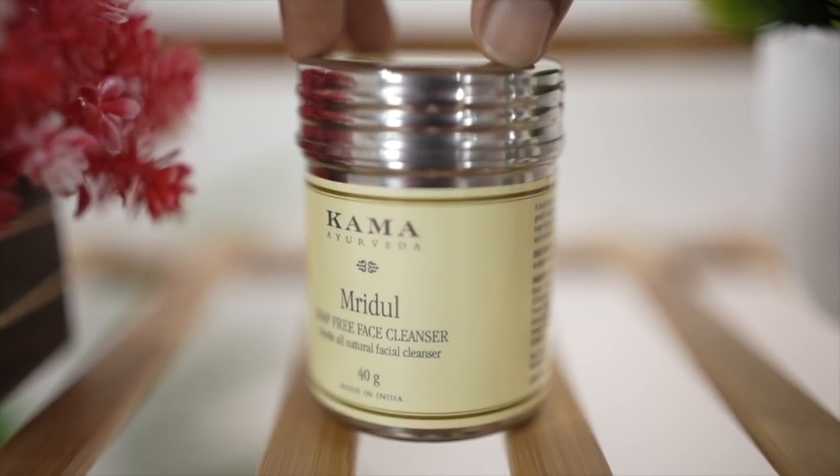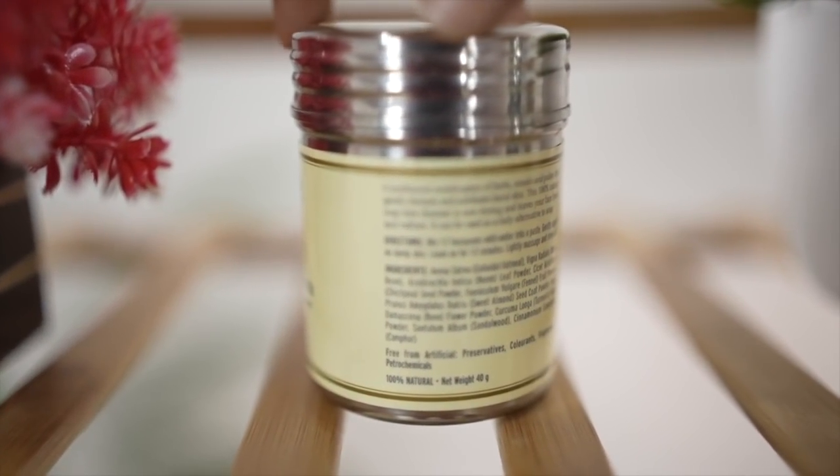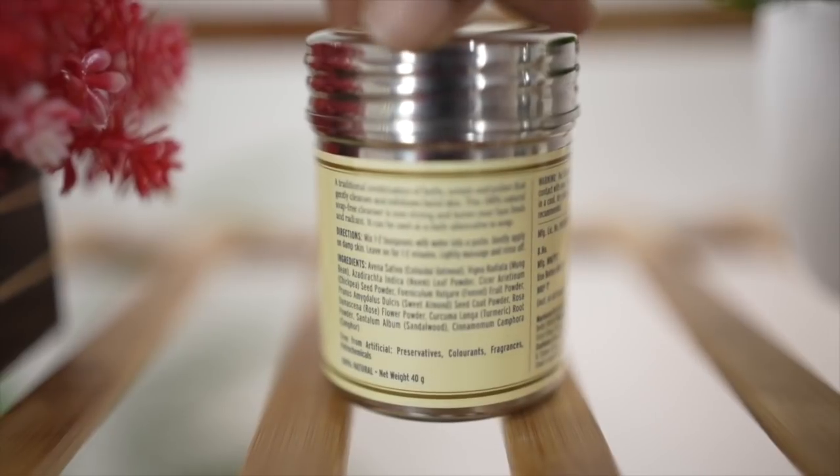Kama Ayurveda's face cleanser contains ingredients like green gram, neem, sandalwood, fennel, turmeric, and ground almonds, among others.